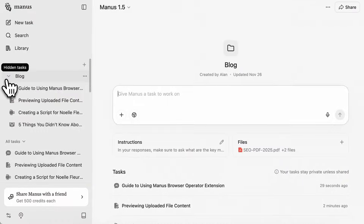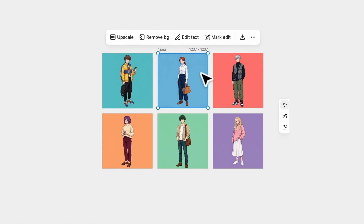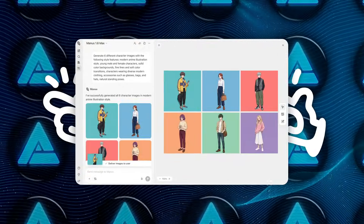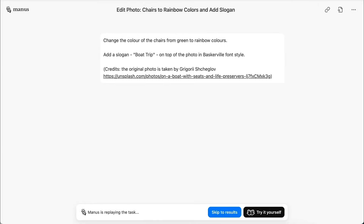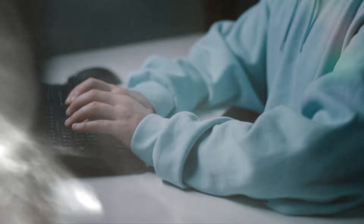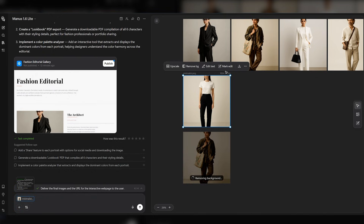With mobile development now supported, Manus becomes much more flexible for startups, internal tools, and product experiments that need to ship across platforms. The third piece of the update is Design View, and this one changes how visual work is done inside Manus. Instead of relying only on text prompts, Design View gives you an interactive canvas for image creation and editing. You can make precise, local changes to specific parts of an image using point-and-click controls, add or modify text directly inside images with high-quality rendering, and combine multiple images into more complex compositions. Design View gives users fine-grained control similar to traditional design software, but it's still powered by modern image generation models underneath — making it much easier to iterate visually without constantly fighting the prompt loop.